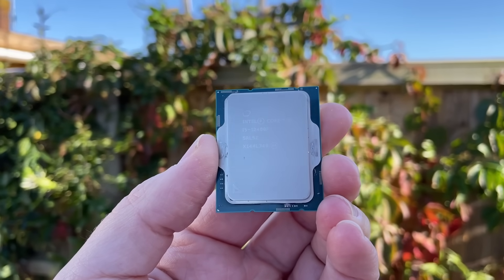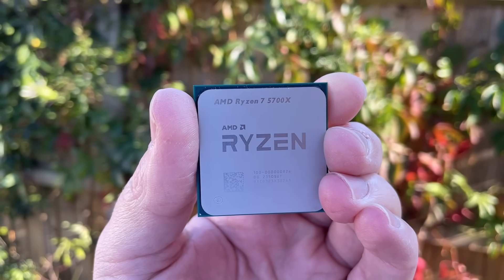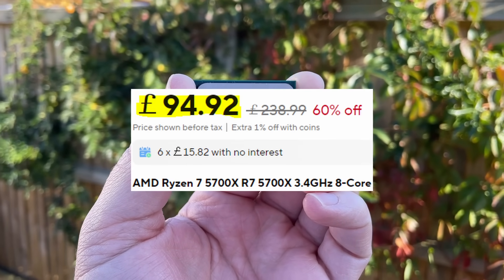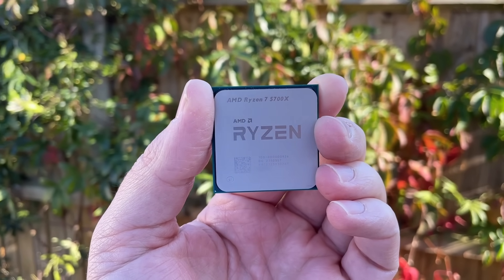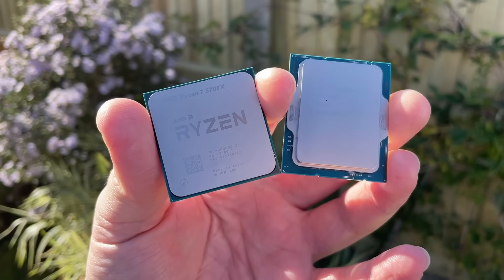It's often compared to the Ryzen 5 5600 or 5600X, also good choices for the price, but it is possible to get the Ryzen 7 5700X for under £100 at least before taxes on AliExpress, and sometimes just £10 or £20 more on second-hand selling sites such as eBay. That's why I wanted to compare these two today.